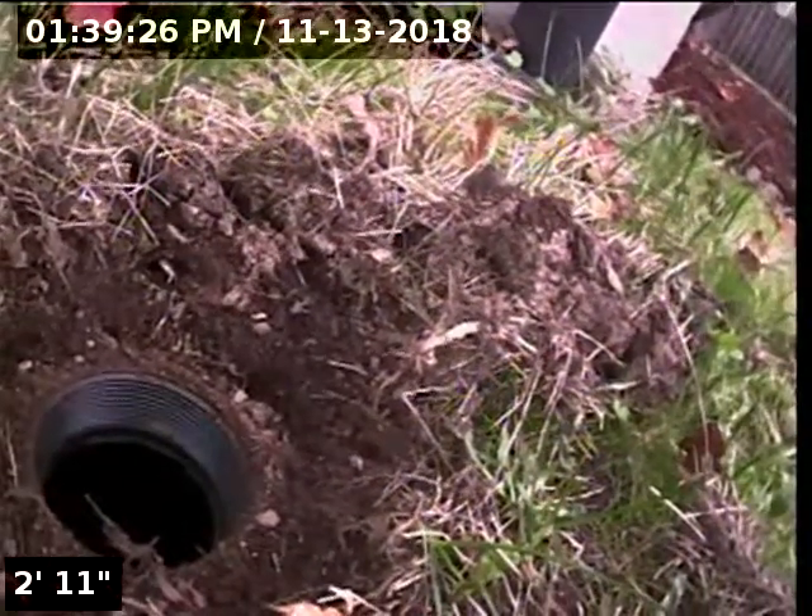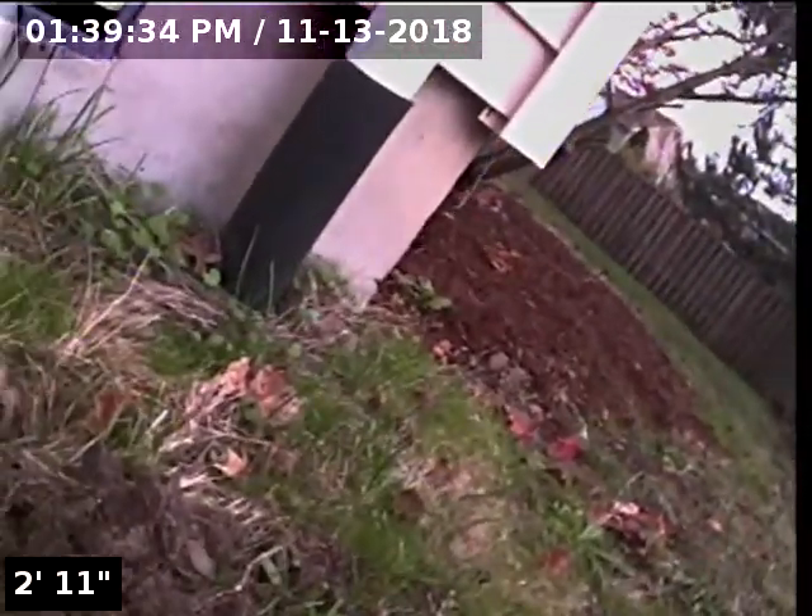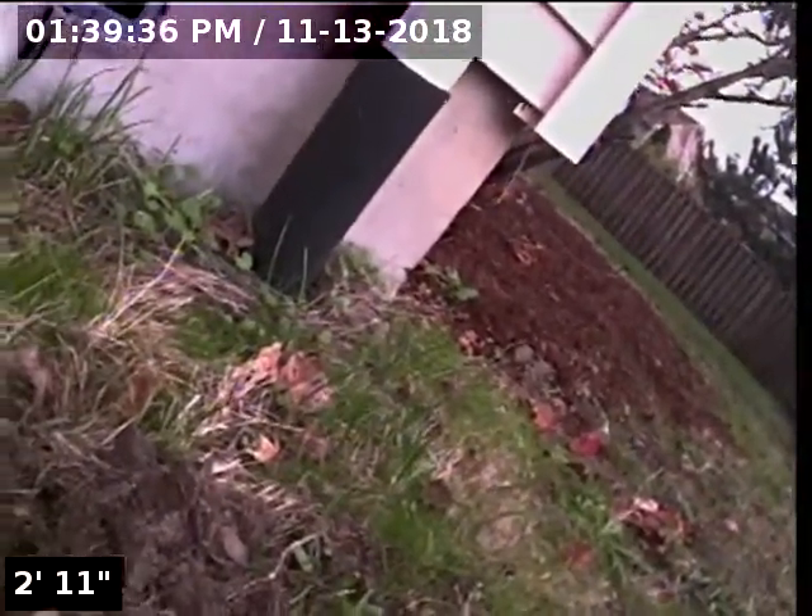Good afternoon, this is Jeff with SewerTech Northwest. Today we're at property address 912 East 9th Street here in Newburgh. We're located at the right side of the home, straight out from the rear right corner of the house if you're looking at the front of the home from the street. We have a three-inch ABS cleanout as our point of access. If it gets buried again, it is directly straight out from this rear right corner vent. We're going to insert the camera and check the overall condition and serviceability of the sanitary sewer line.